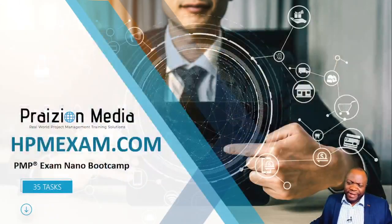Are you looking to get PMP certified and wondering where to get started? Look no further. This is the course I've designed to walk you through the PMP exam and how to get certified. Welcome, my name is Phil. I call this the PMP Nano Bootcamp. This bootcamp is brought to you courtesy of hpmexam.com, your one-stop shop for solutions to get you certified and beyond.